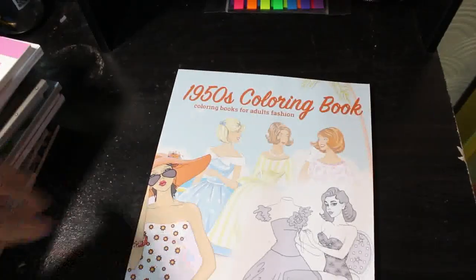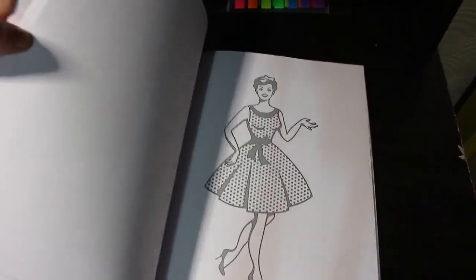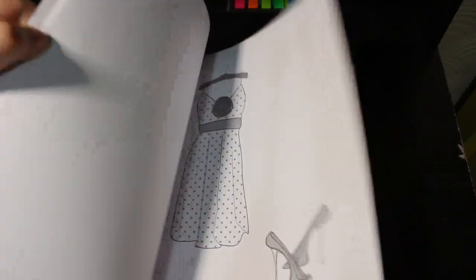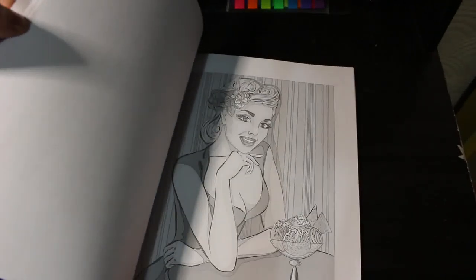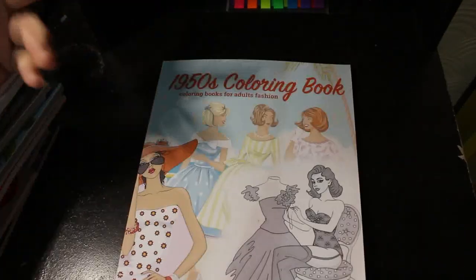I have a 1950s Coloring Book — supposed to be fashion, living, art, vintage. It's all right but not brilliant; it's a little simple. Could have been a lot better — maybe this is one of the very first AI-type books, I don't know. I was expecting more from it but it's okay. It's still going to be one I color a little bit every now and again.